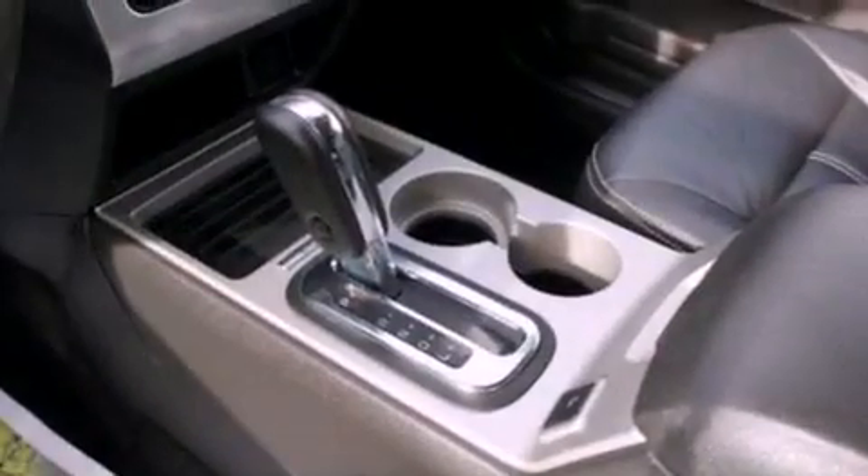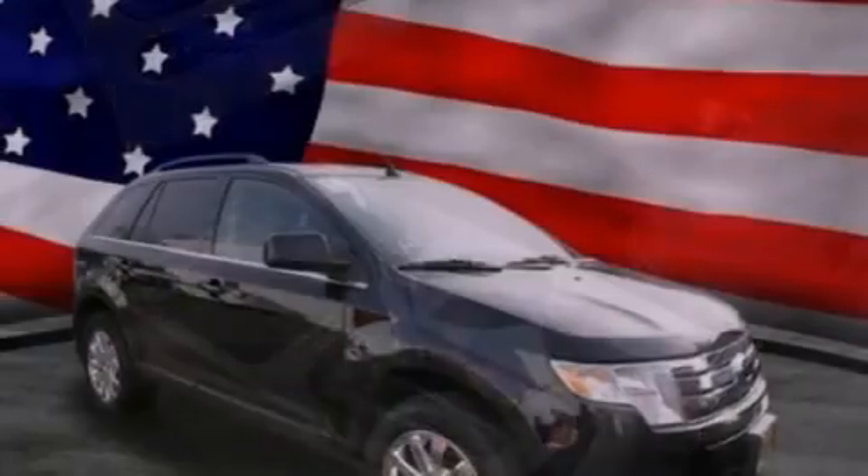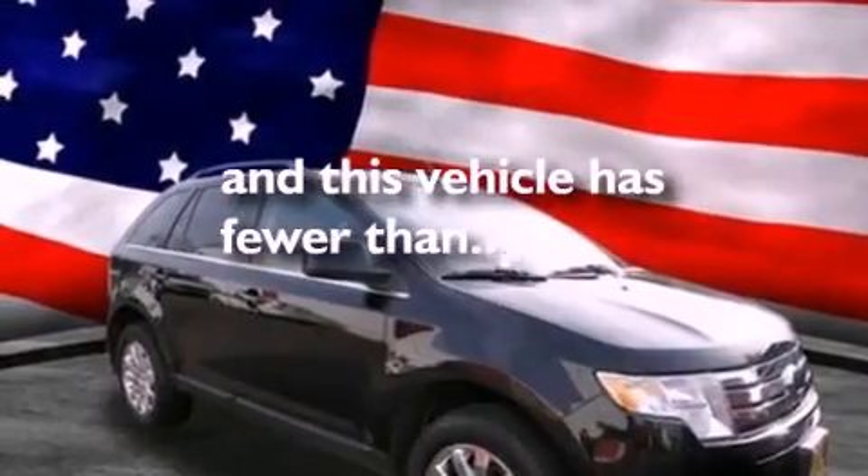Front fog lights, dusk-sensing headlights, an auto-dimming rearview mirror, and this vehicle has less than 32,000 miles.